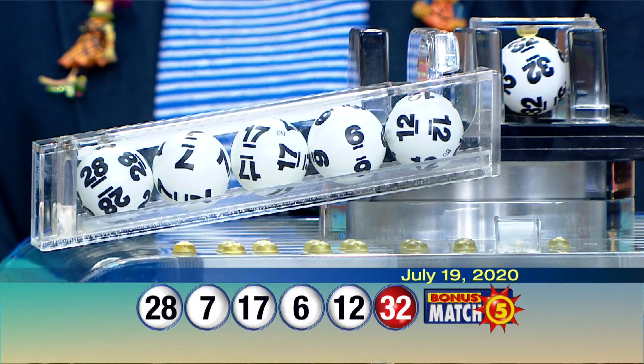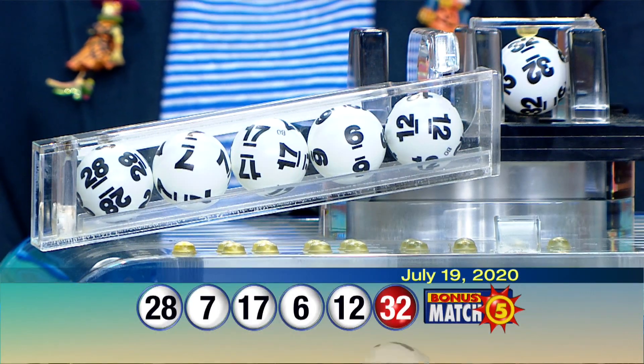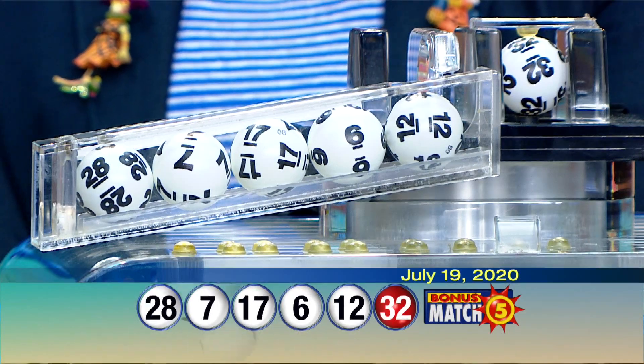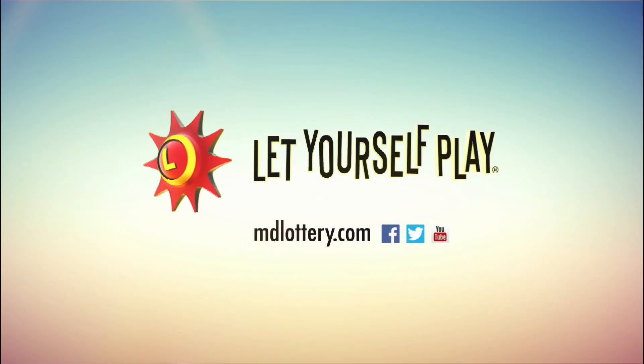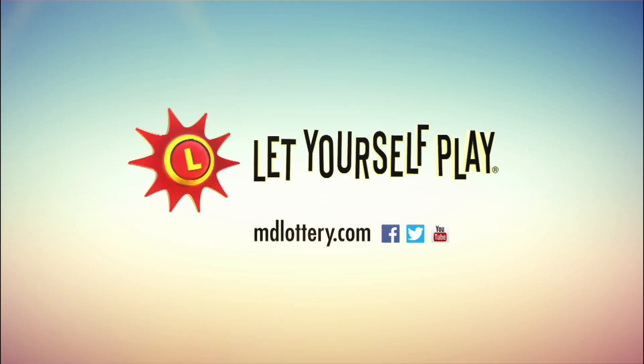The Maryland Lottery has more exciting games than ever. Check out MDLottery.com for details. The Maryland Lottery, let yourself play.